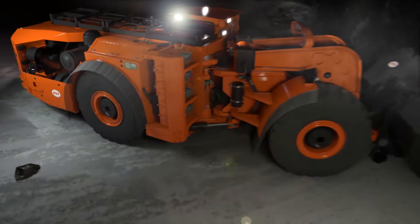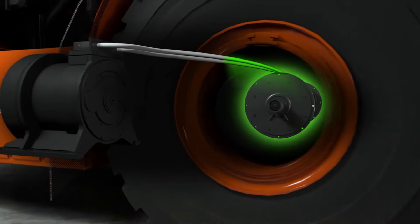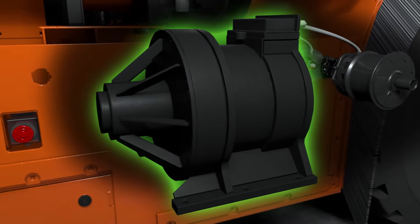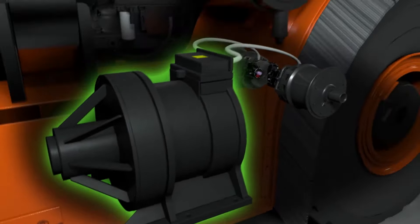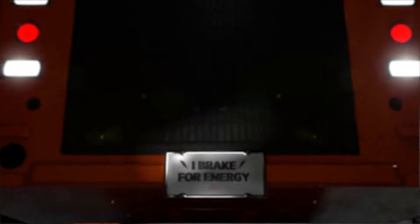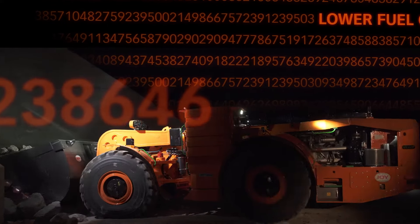During braking, the electrical traction motors in each wheel feed energy back to the SR hybrid drive system, where it's stored for later use during the next acceleration event. It's an advanced system that allows the engine to operate at a consistent RPM while reducing fuel consumption by as much as 30 percent.